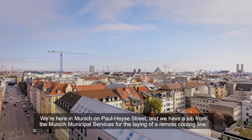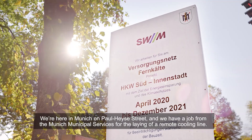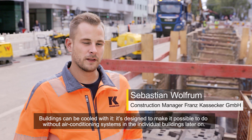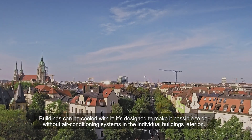We're here in Munich on Paul-Hazy Street and we have a job from the Munich Municipal Services for the laying of a remote cooling line. Buildings can be cooled with it. It's designed to make it possible to do without air conditioning systems or recooling plants in the individual buildings later on.